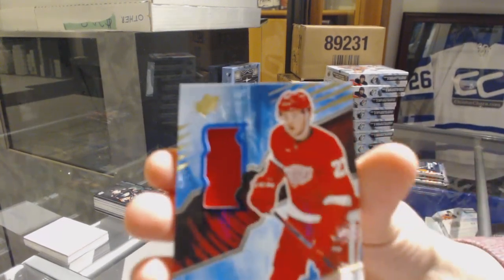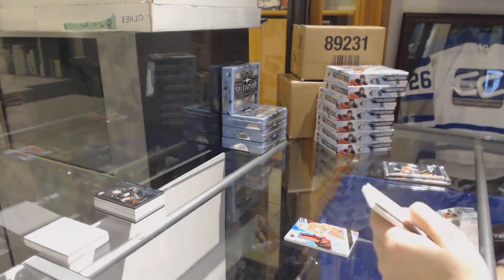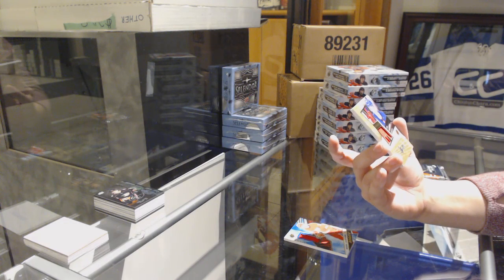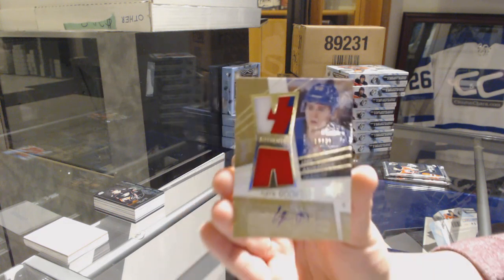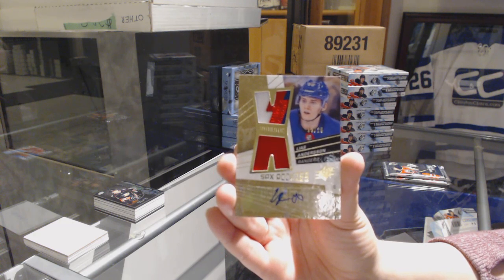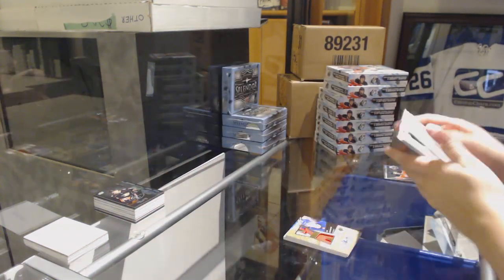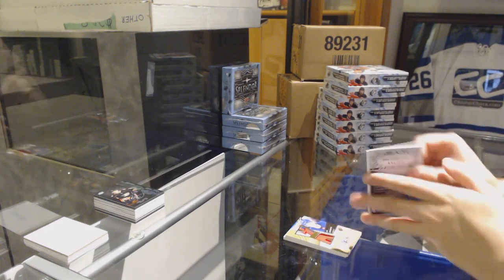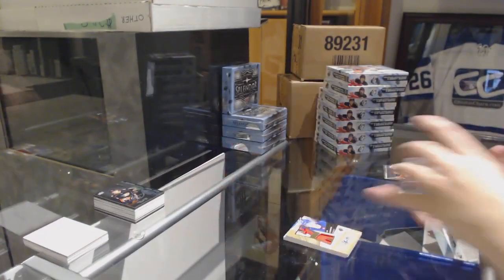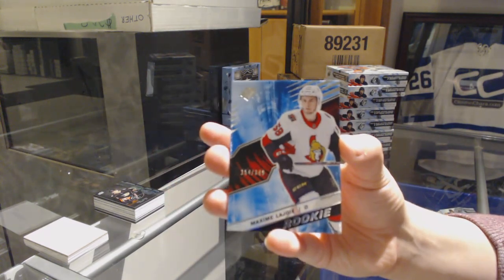We've got a Rookie Jersey for the Red Wings, Michael Rasmussen. We've got an SPX Rookies Retro Jersey Patch Auto Gold numbered to 25 for the New York Rangers, Laius Anderson. We've got a Star Trademark Relic Jersey numbered to 199 for Vegas, Marc-Andre Fleury. And for the Ottawa Senators, Rookie number 349, Maxime Lajoie.